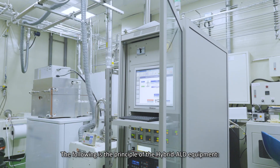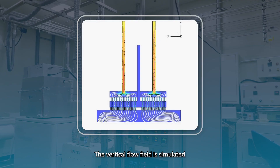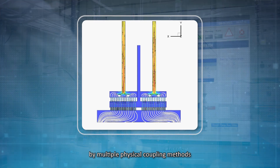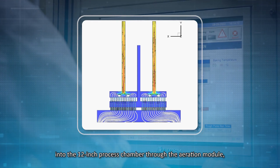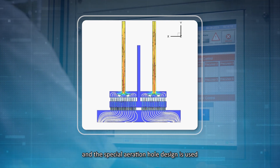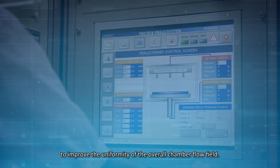The following is the principle of the hybrid ALD equipment. The vertical flow field is simulated by multiple physical coupling methods into the 12-inch process chamber through the aeration module, and the special aeration hole design is used to improve the uniformity of the overall chamber flow field.